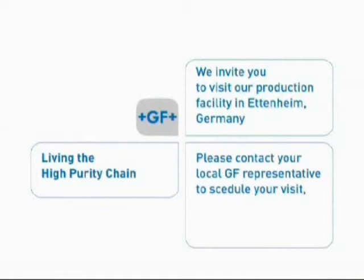We invite you to visit our production facility in Ettenheim, Germany. Please contact your local GF representative to schedule your visit. Thank you.